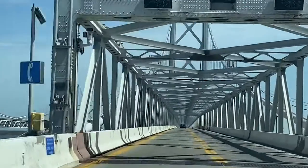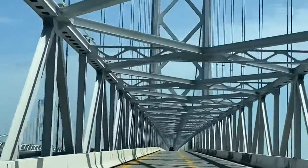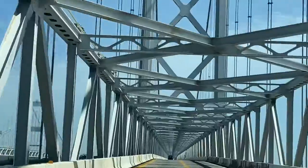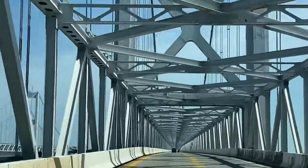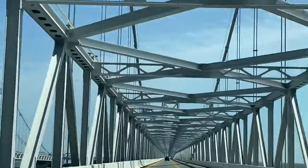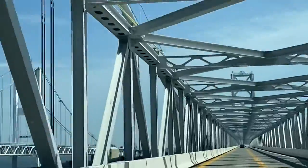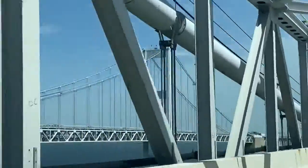We're about to go under an arch — beautiful architecture, it holds up the bridge very nicely. It's made, I think, out of steel. I'm not sure if anything else is in here, but yeah, pretty good. And there's the other side of the bridge.